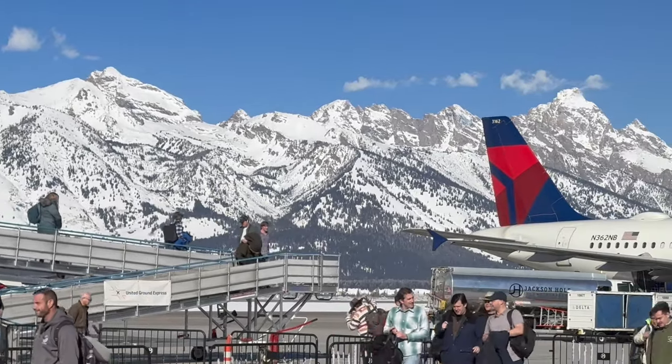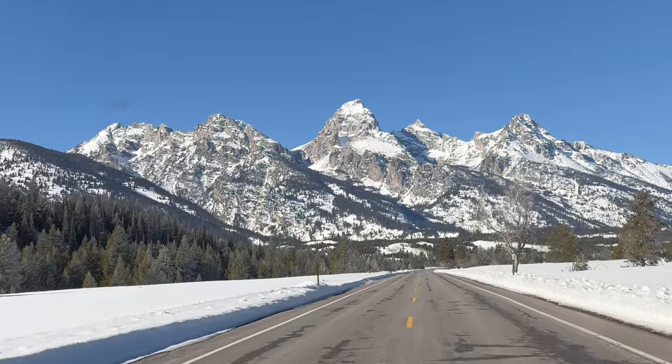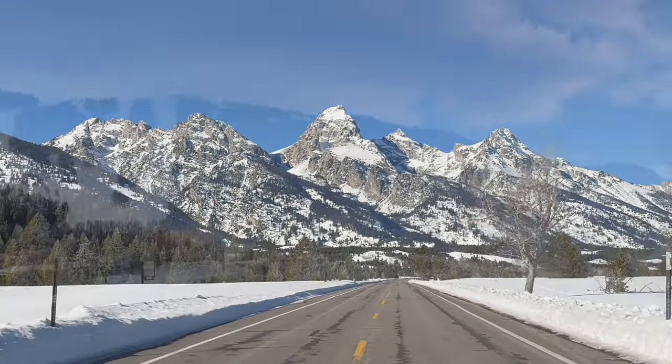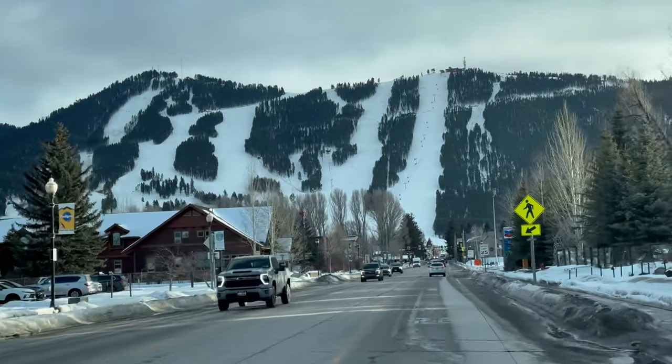When you arrive in Jackson Hole, Wyoming, you're immediately awestruck by the beauty of the Grand Teton Mountain Range. The town of Jackson is a short 15-minute drive from the airport.